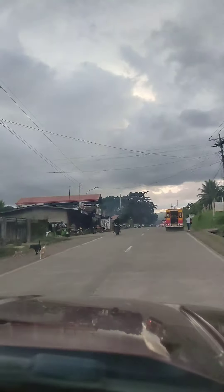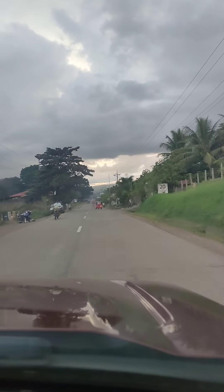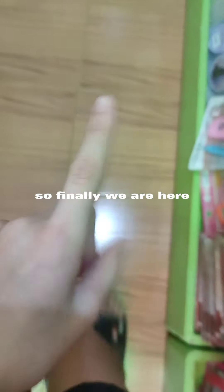Going to the store. So finally we are here.